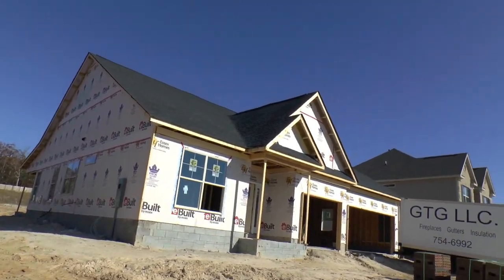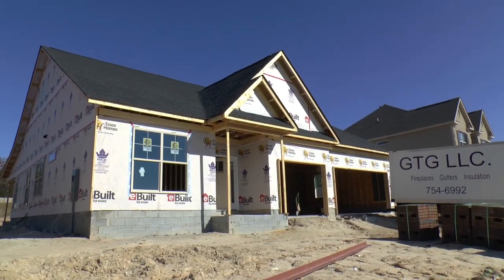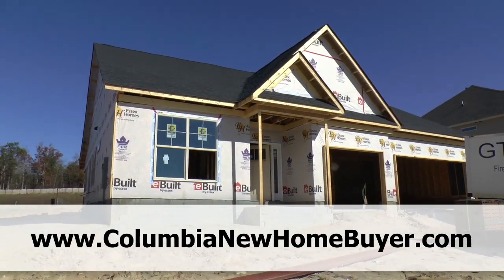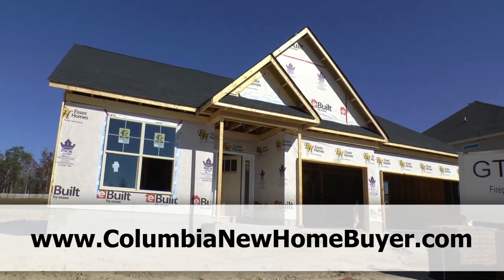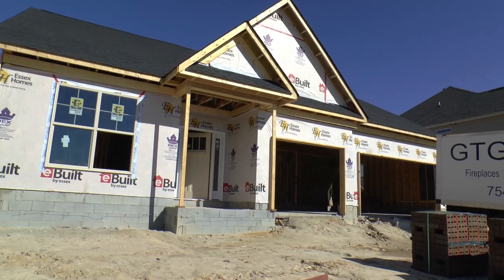Hey, Adrian LaFosse here with the Columbia New Home Buyer Service and Asset Realty. You can find us online at ColumbiaNewHomeBuyer.com. We specialize in representing buyers of new homes, ensuring you get the best deal, the best service, and there's no cost for our services.